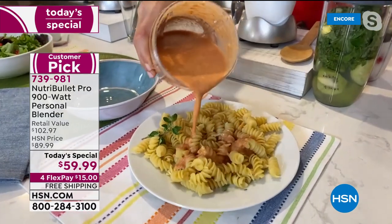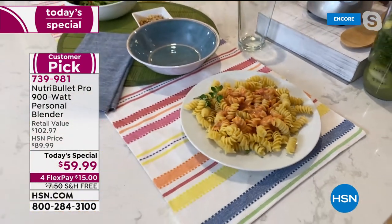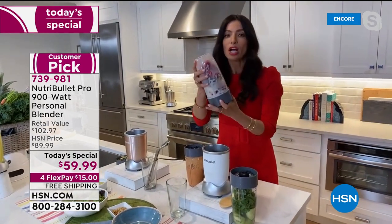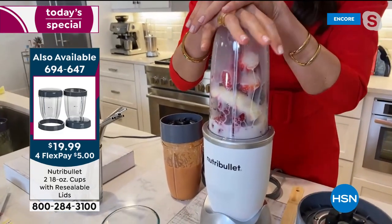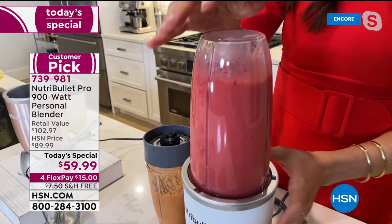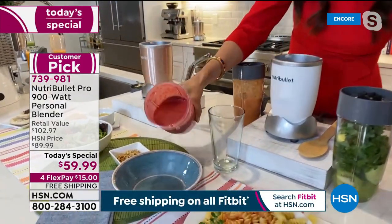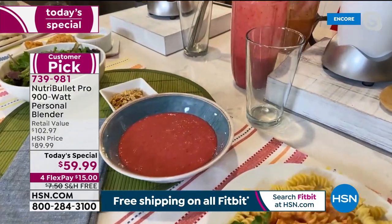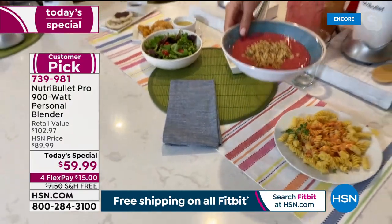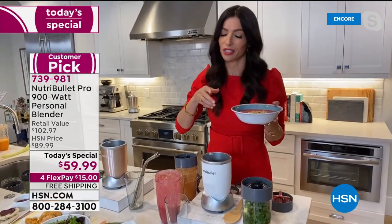Going over the configuration one more time: 14 pieces, nobody has our configuration, and nobody has the price. Elsewhere a 600-watt model with one cup and one lid is about $59 — that's 600 watts, not 900. Read the fine print if shopping outside HSN. You get two 24-ounce cups, two lids, the 32-ounce cup, screw-on handle, lip ring, four stainless steel straws, the cleaning brush, and a little recipe book.